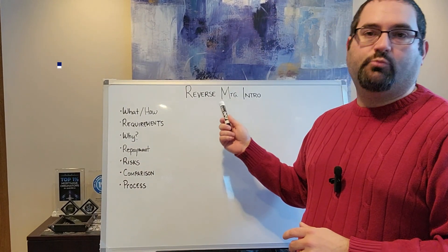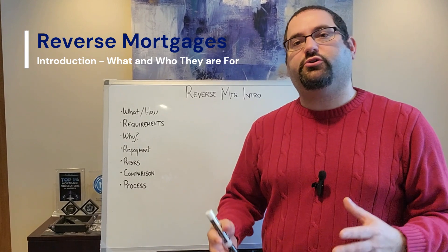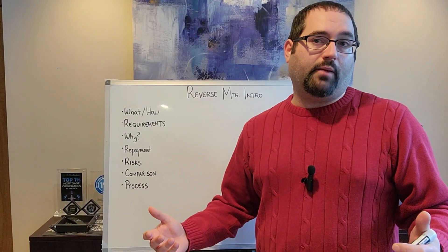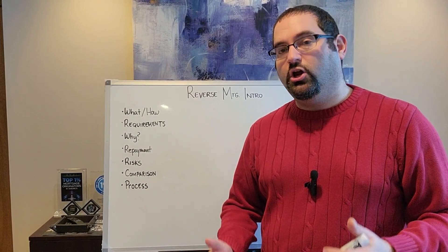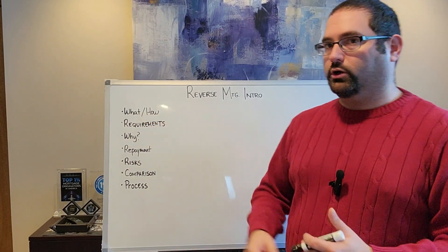In today's lesson, what I want to cover is reverse mortgages. I want to do an introduction to reverse mortgages because there's so much information out there. Maybe you're someone 62 or older, or you have a family member who's age 62 or older looking for information about a reverse mortgage. What is a reverse mortgage and how does it work?